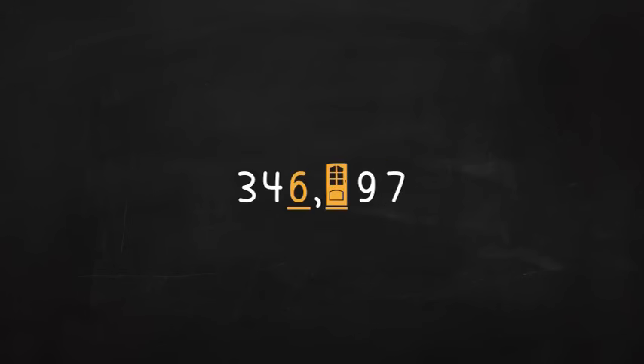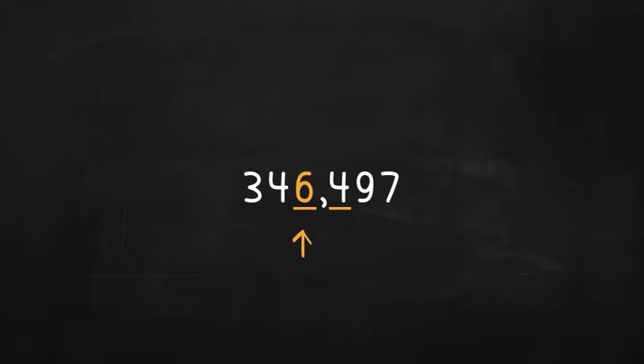Since the number next door is not more than four — it is four — keep six in the thousands place. Now make all of the numbers to the right of the six zeros. Your new number is 346,000.